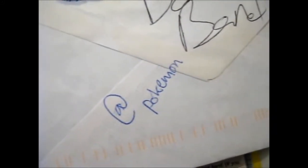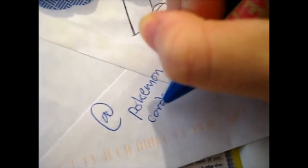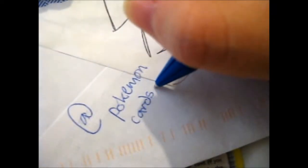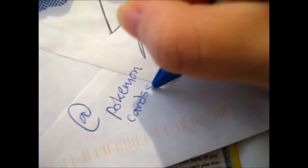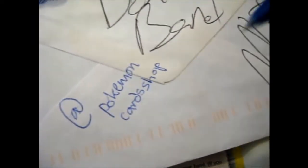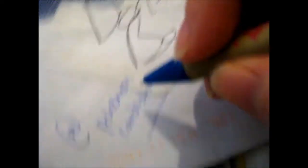So it's '@Pokemon' — I should have wrote it straight. Anyway, this carries on. It's strange looking through the camera while I'm writing. Cards — make sure you have the S. And that is their Instagram handle.